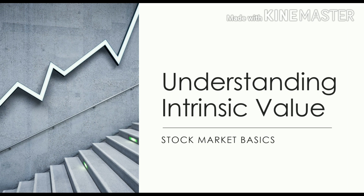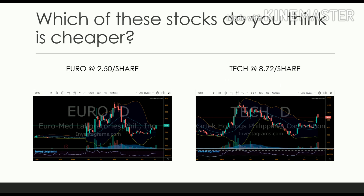There are several stocks in the Philippine Stock Exchange and I have a question for you: which of these stocks do you think is cheaper — Euro, which is currently traded at two pesos and 50 cents a share, or Tech at eight pesos and 72 cents a share? If you're new, right away you might say it's Euro because it's only two pesos and 50 cents.